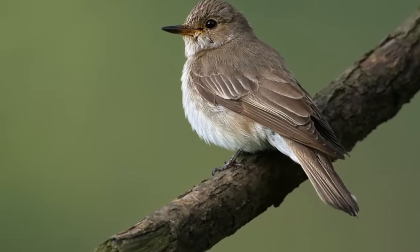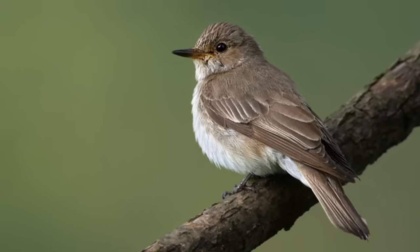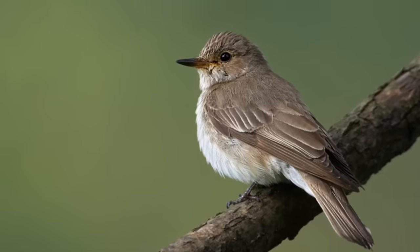The bird that gets eaten in that documentary is a species of flycatcher, a rather small insect-eating bird, but anything larger and the snake wouldn't be able to handle it.